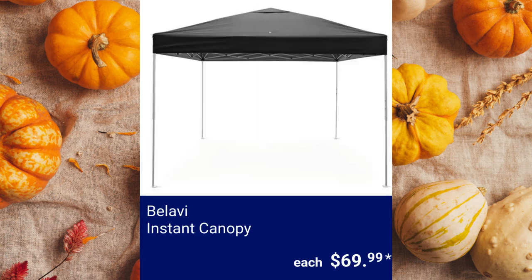Belavi Instant Canopy. It provides up to 100 square feet of shade and measures 10 feet by 10 feet by 9 feet. Included is a carrying case with wheels for easy transport or storage. $69.99.